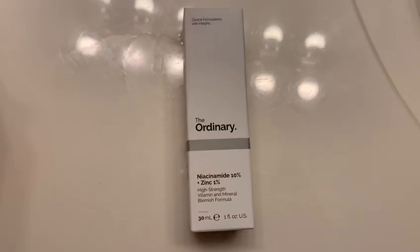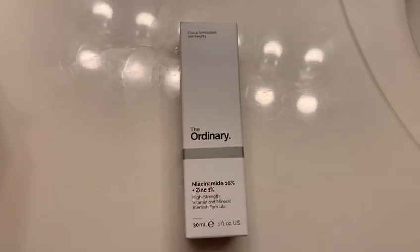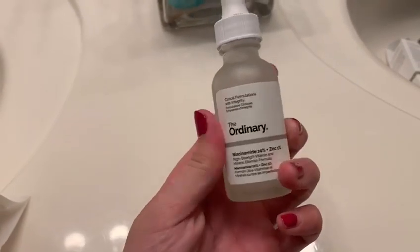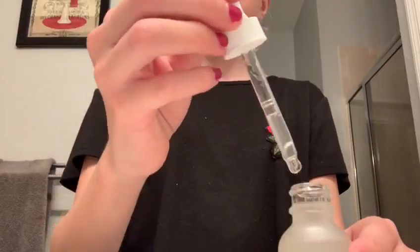So I start off by using the Ordinary High Strength Vitamin and Mineral Serum, and this is what it looks like. I use three drops and then I spread it around my face. This lasts for two months and it's $5, which is amazing. So the Ordinary is the best.